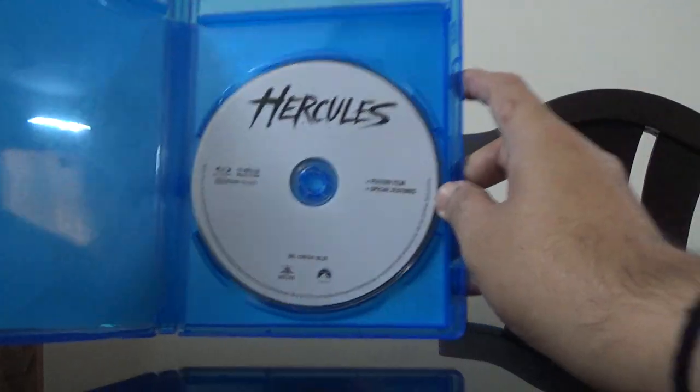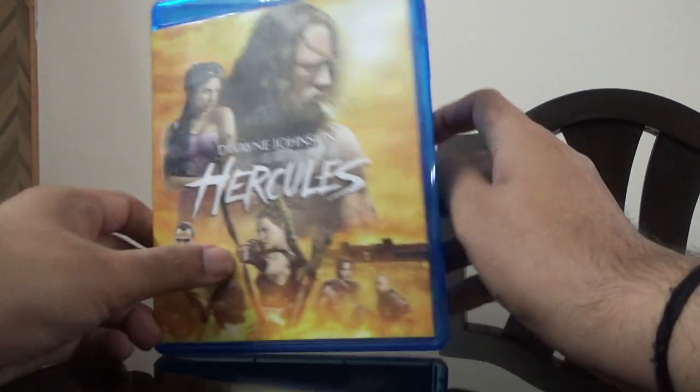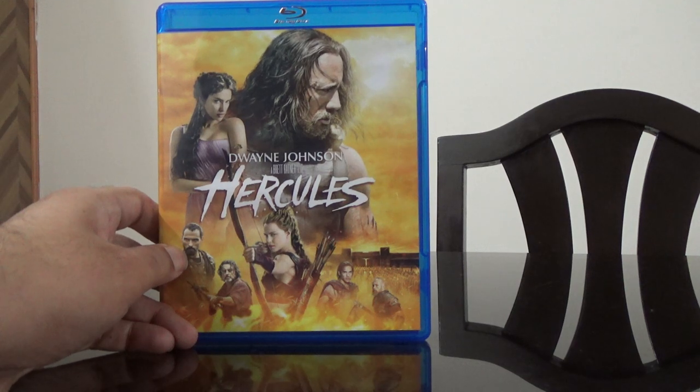Here is the disc. Guys, thank you so much for watching this video. If you like it, please click on like and subscribe to my channel. Thank you!